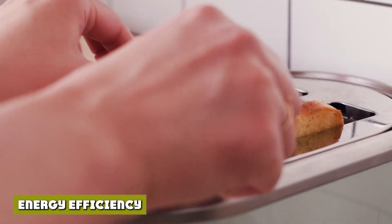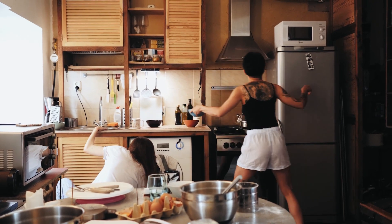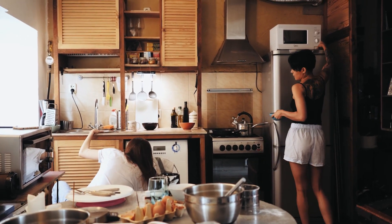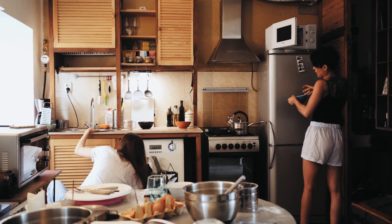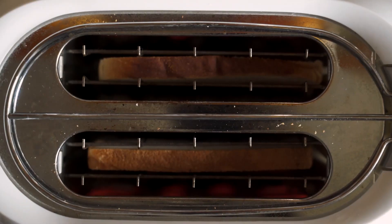Toaster ovens and microwaves both offer energy-efficient options and come in a variety of Energy Star models. Toaster ovens use more energy — 1,200–1,800 watts — compared to microwaves at 700–1,300 watts. Further, since toaster ovens have longer cooking times, that energy will be used for an extended period. Overall, the microwave is a more energy-efficient appliance, regardless of Energy Star certification.